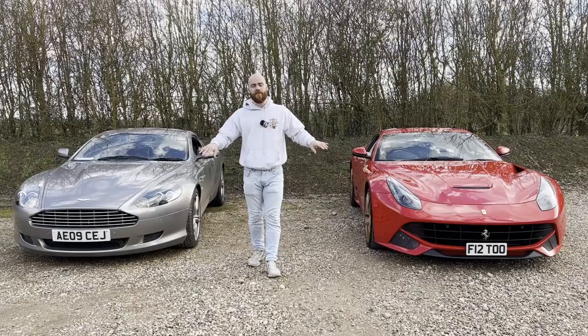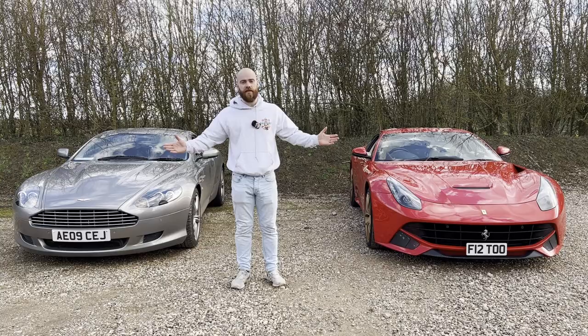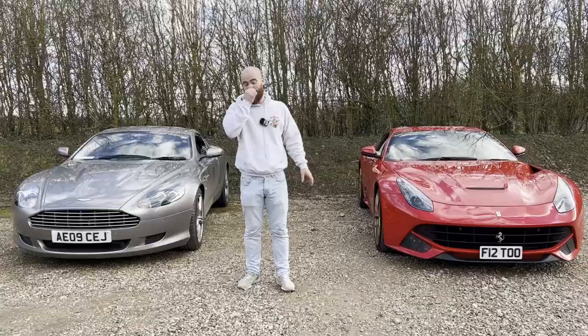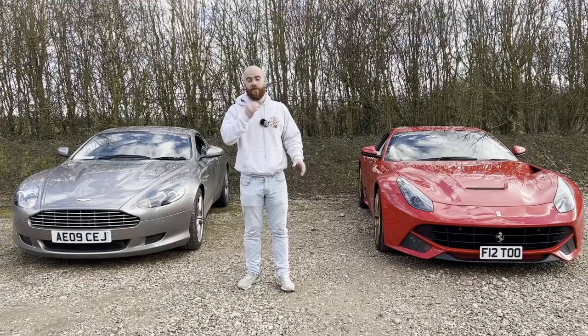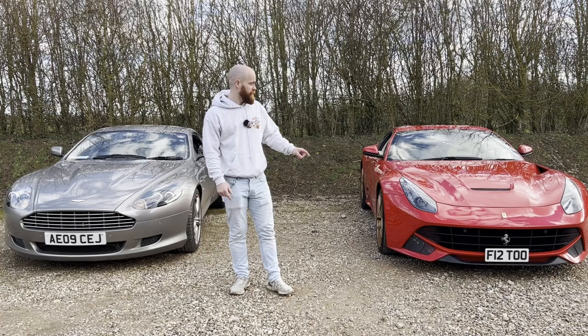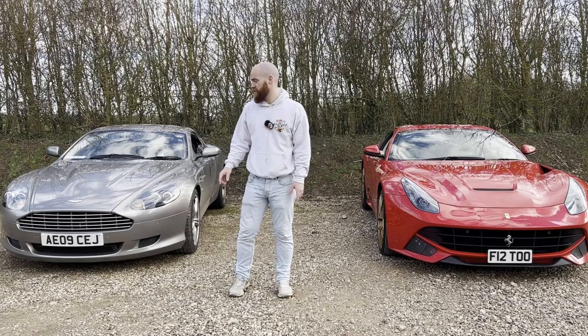Costs aside, if someone said to you that you could drive a Ferrari or an equivalent-value Aston Martin around for a year, which would you pick? Let me know in the comments below. The Aston has cost 75% of the running cost of the Ferrari over the last 12 months — but you can buy one of these for 25% of the value of one of these. The F12s are around £160,000; you can get a really nice DB9 for around £40,000. So 25% of the purchase value, but still 75% of the running costs.